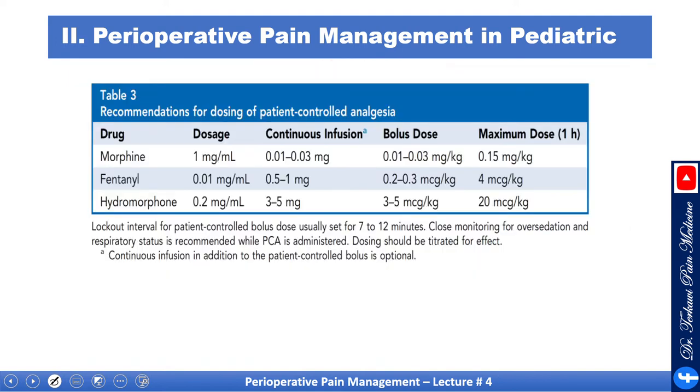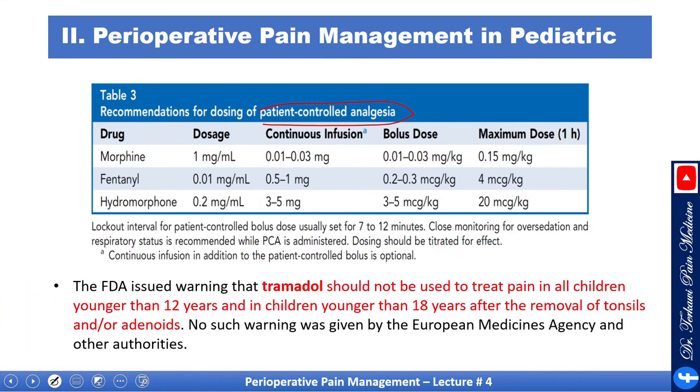There is another table specifically for PCA, listing doses of morphine, fentanyl, and hydromorphone when used in PCA, whether as continuous infusion, boluses, or maximum dose. The FDA issued a warning that tramadol should not be used to treat pain in children younger than 12 years, nor in children younger than 18 years after removal of tonsils and/or adenoids. No such warning was given by the European Medicines Agency.